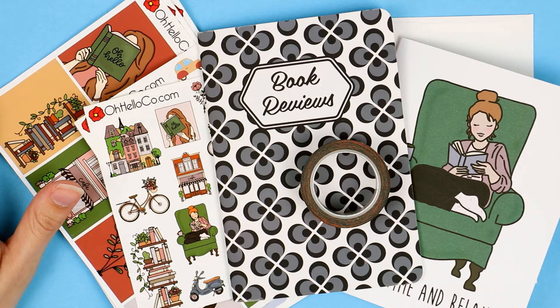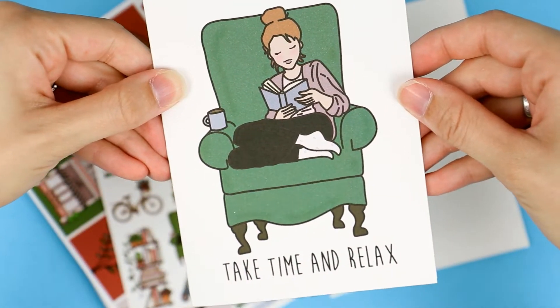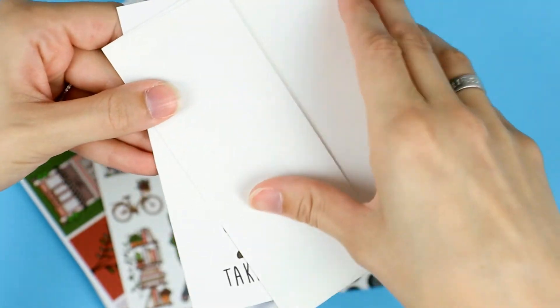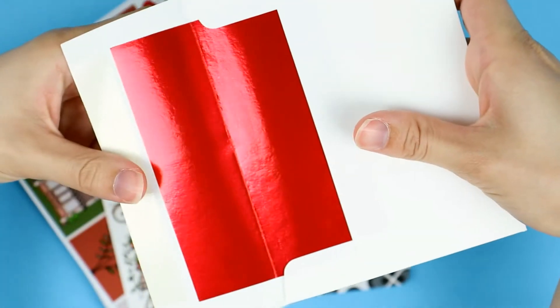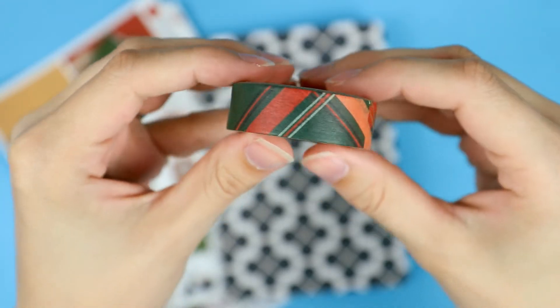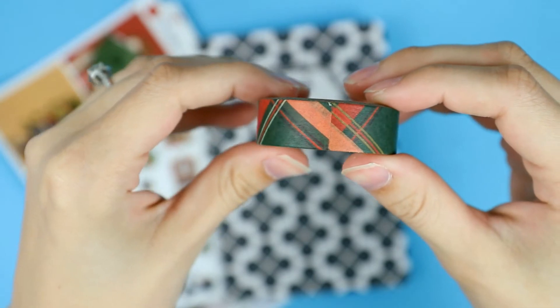The greeting card features a girl reading and says 'take time and relax.' It comes with an envelope that has a red foil inside. The roll of washi tape this month has a tartan plaid pattern that works really well with the book theme.